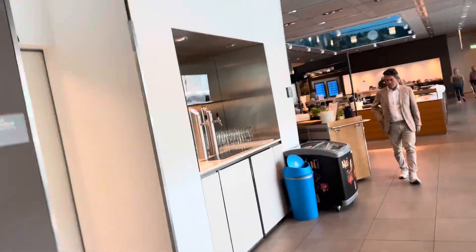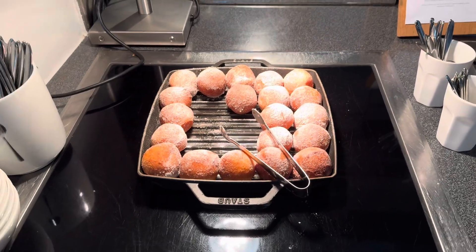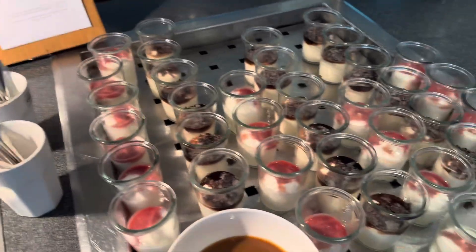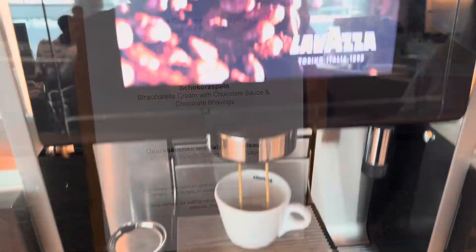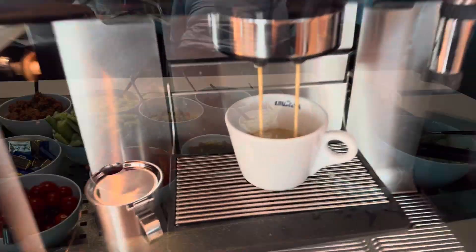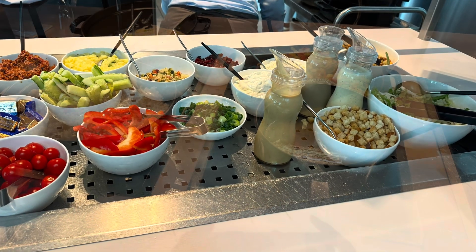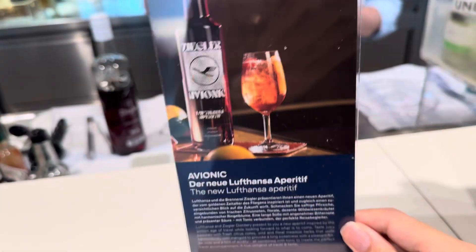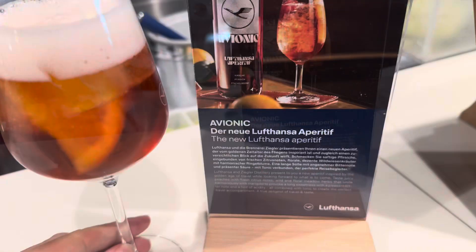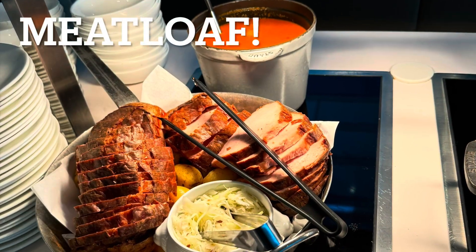It's a decent brunch with nice donuts. Let's walk around the Senator Lounge. This looks like a brunch spread — some mayo donut. I'm getting some coffee. Lunch time!